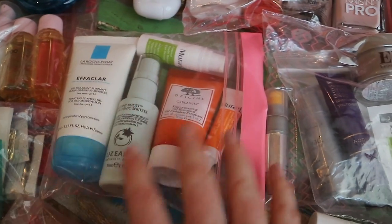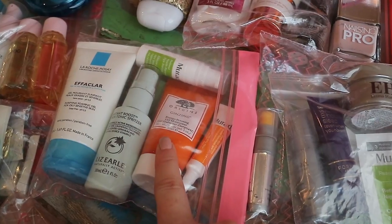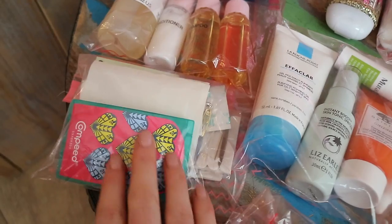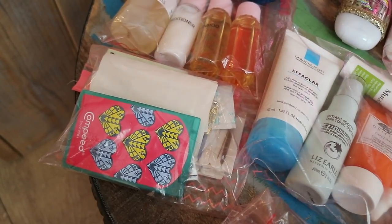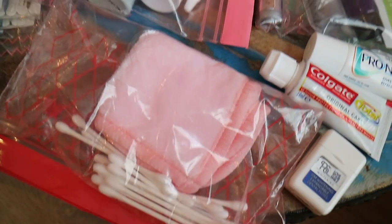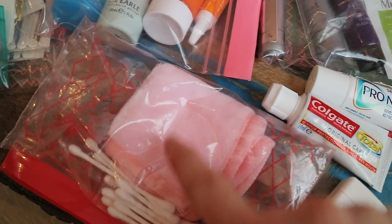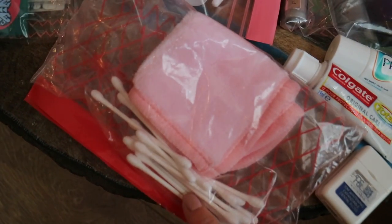Then here is all of my daytime skincare — cleanser, toner, moisturizer, eye serum, and SPF. In here I just have everything from blister plasters, normal plasters, a little sewing kit and things like that. Then this one has my flannel, my face flannel, and also the mini magic eraser and some cotton buds.